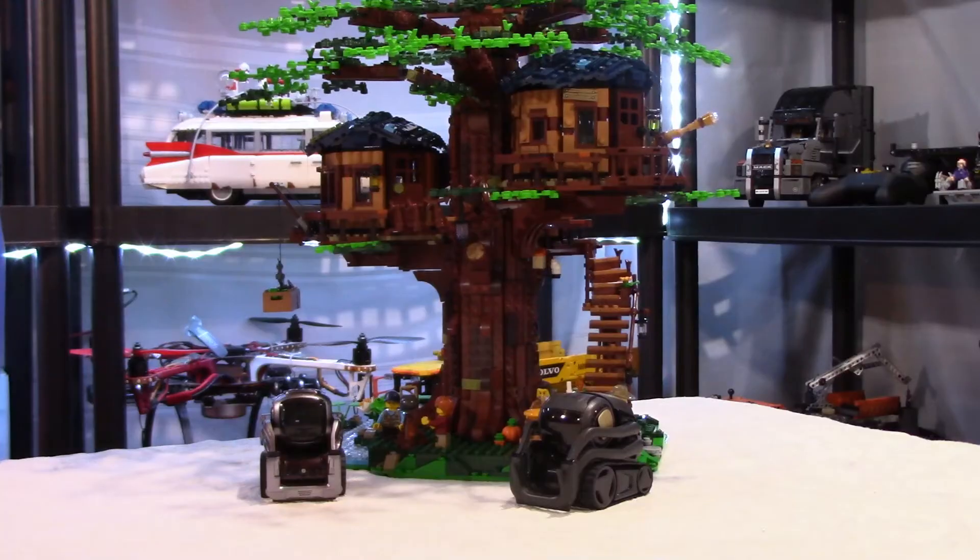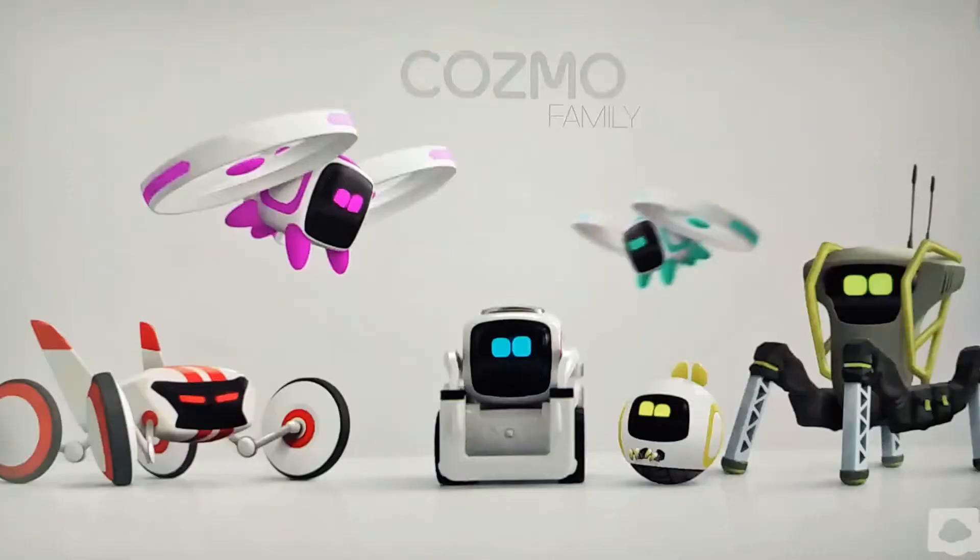Going back to Cosmo for a moment — during the webinar they showed a picture of future Cosmo variants. There was a Rover Cosmo and a flying Cosmo, almost like a drone. I took a picture of the PC screen with my cell phone, so the quality is poor, but you can see these cool creatures based on Cosmo that DDL will probably release at some point in the future.